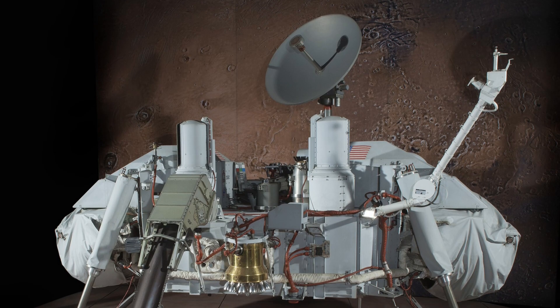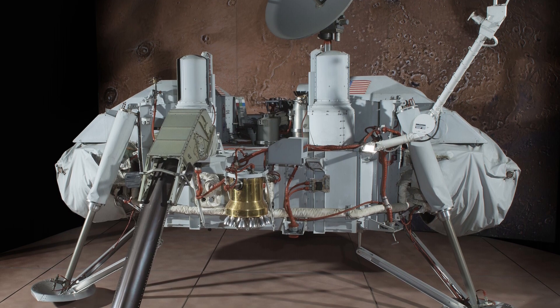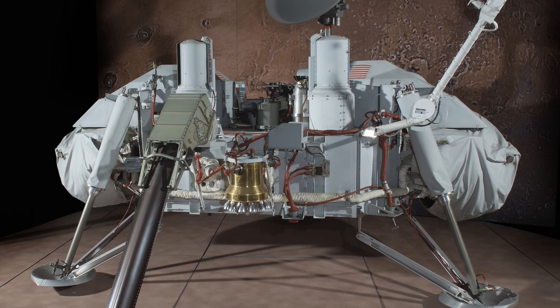Viking 1's lander operated on the Martian surface for over six years, far exceeding its original 90-day mission.